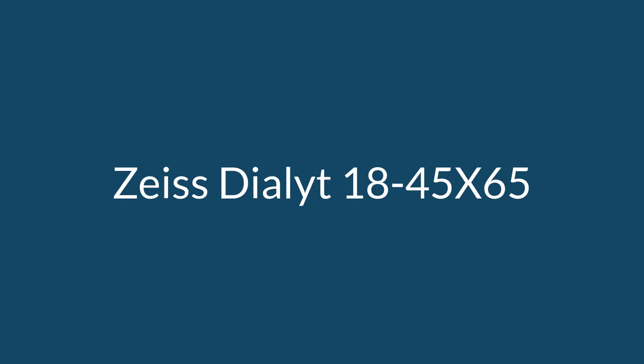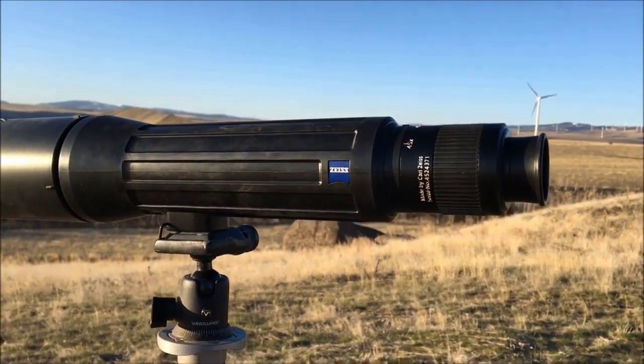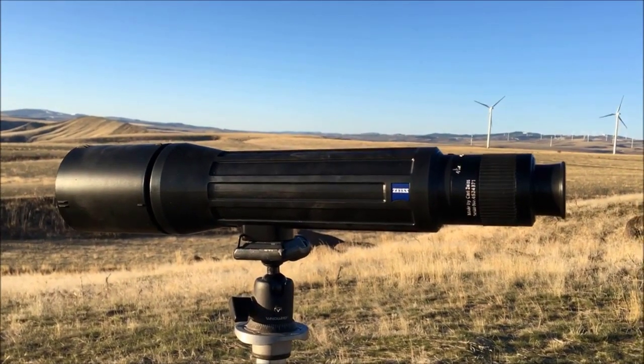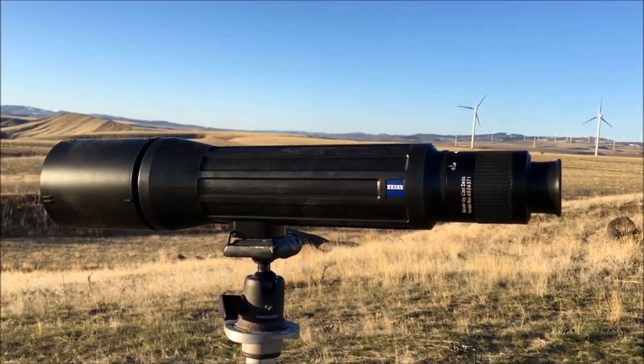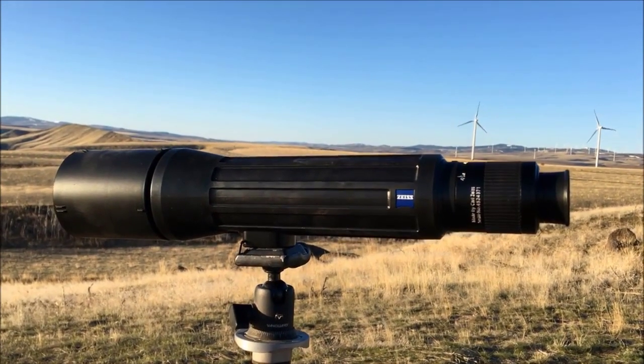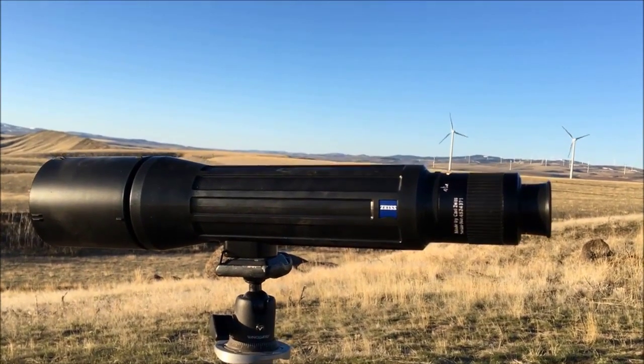Number three: the Zeiss Dialt 18-45x65. The Zeiss Dialt 65 has a price tag that more than adequately fits the high-end price range. It deserves a spot among the best high-end spotters for its unrivaled simplicity and flawless glass quality, making it an exceptional and first-rate tool for hunters.